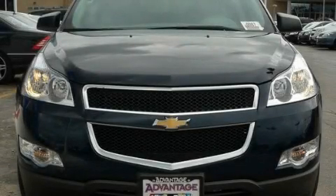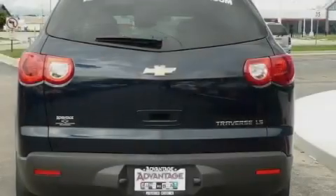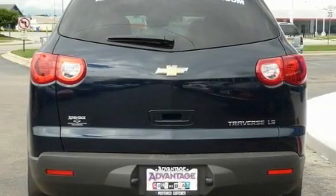This is a brand new 2011 Chevrolet Traverse, a car-like ride in space like an SUV. It features a 3.6-liter, six-cylinder engine and an automatic transmission.